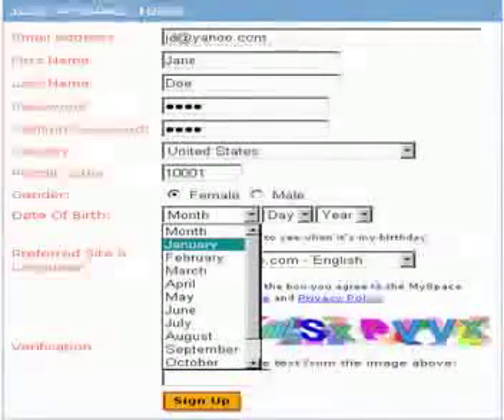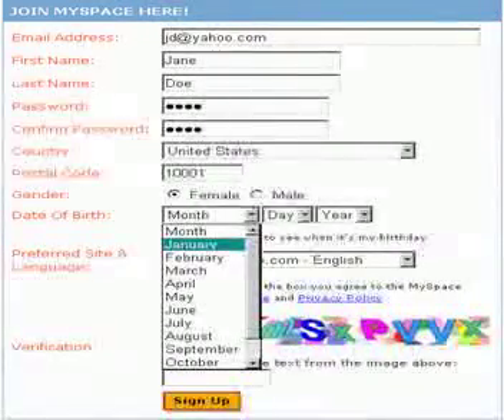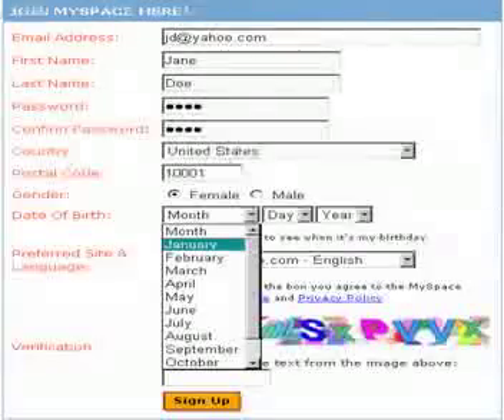You are listening to what it sounds like for a blind person to register for MySpace. January. February. March. February. January. Month. Forms mode off.